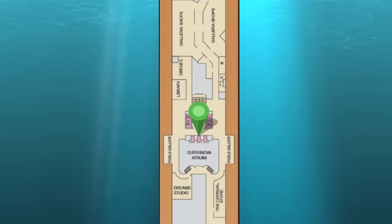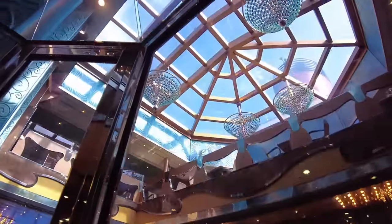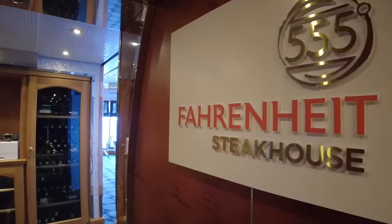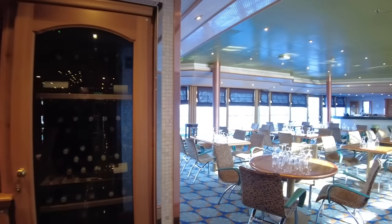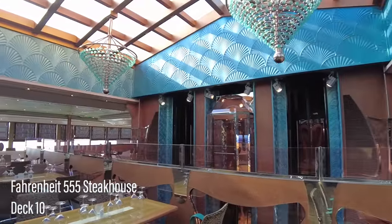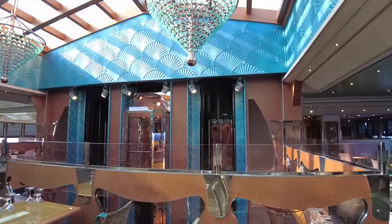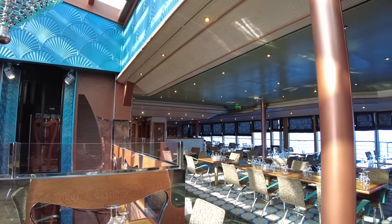We'll ride the midship panoramic elevators up to Fahrenheit 555. The classic steakhouse is arguably the best restaurant on board. At around $65 per person, dinner here is a worthwhile treat. Sitting atop the atrium, there are great views outside, with friendly professional servers offering an upmarket dining experience for those special occasions on board.